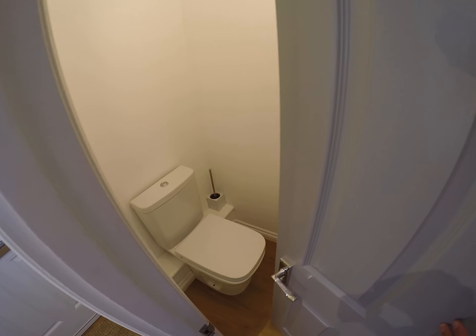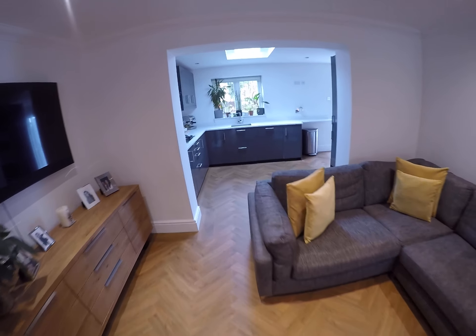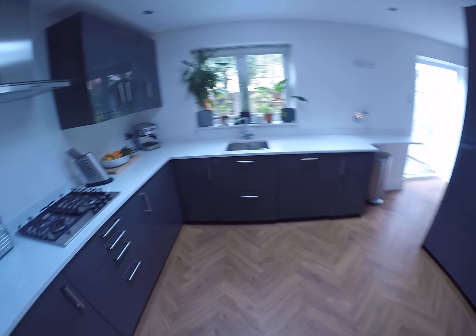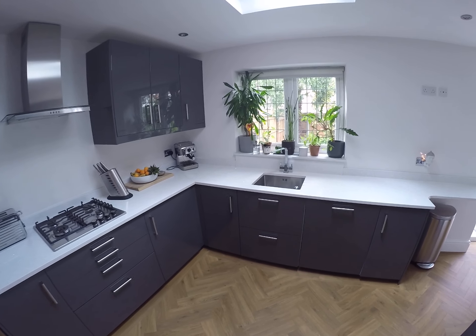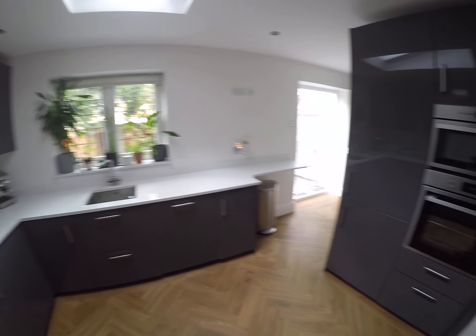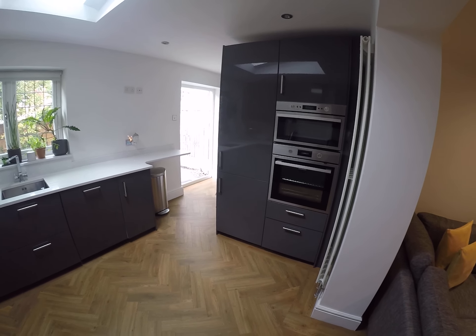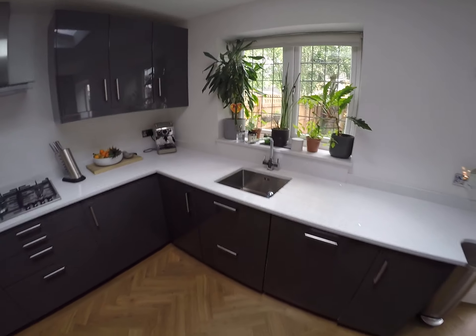There's also a downstairs toilet. As we walk down towards the kitchen, you've got an opening through to the kitchen which has got a refitted base level and wall-mounted units, a Velux window to the ceiling, gas hob, extractor over, and a double oven. We've got quartz worktops and a stainless steel countertop sink with mixer tap over.